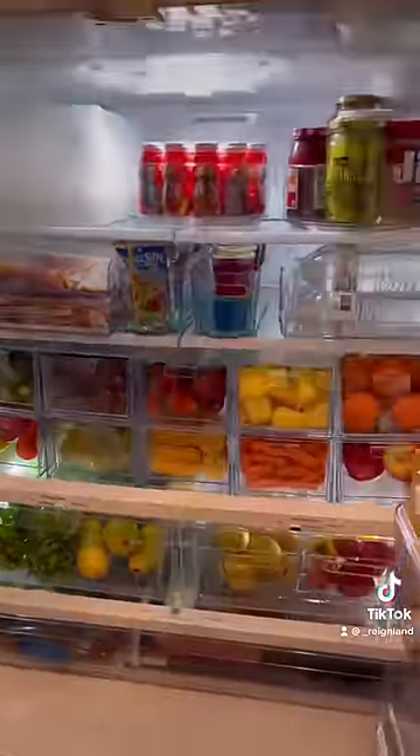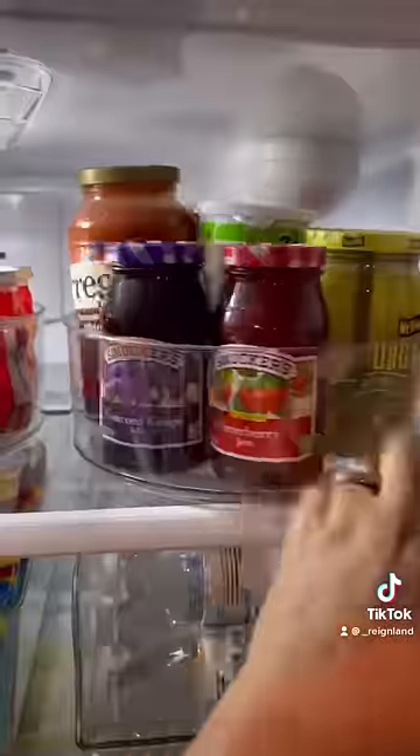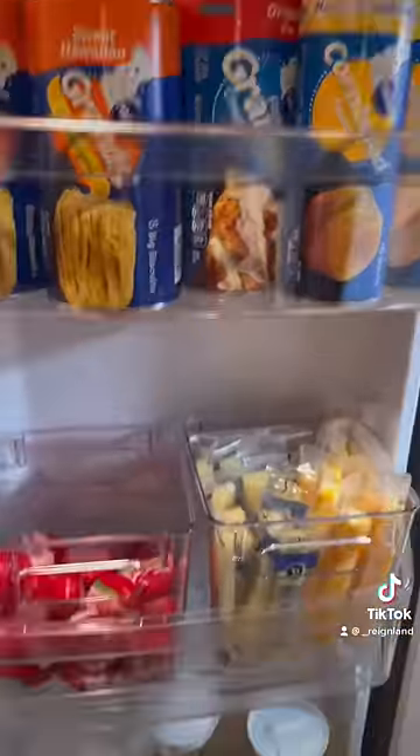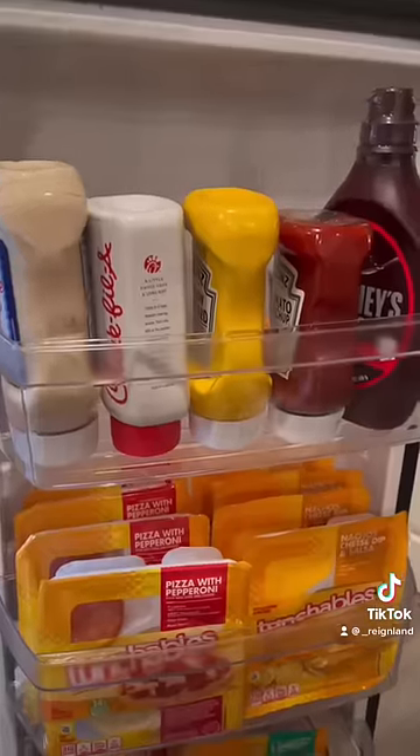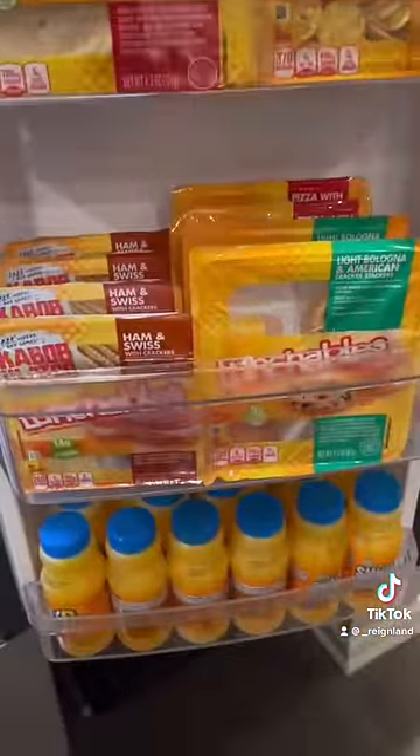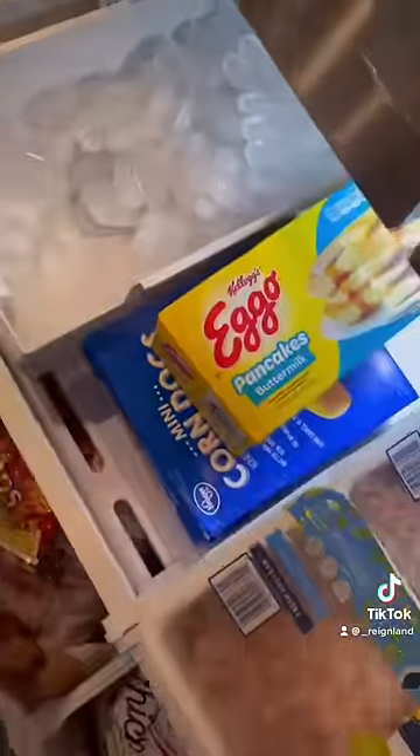Here is the real food — we have fruits, we have vegetables, we have more fruits and more vegetables, fully stocked. We also have eggs in this neat little pullout drawer, a little sandwich maker that I got off Amazon. I date my milk on the back, lunchables, some orange juice, and my freezer is also fully stocked as well.